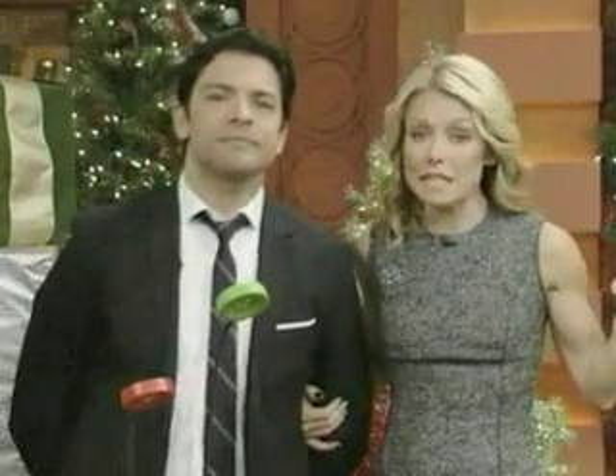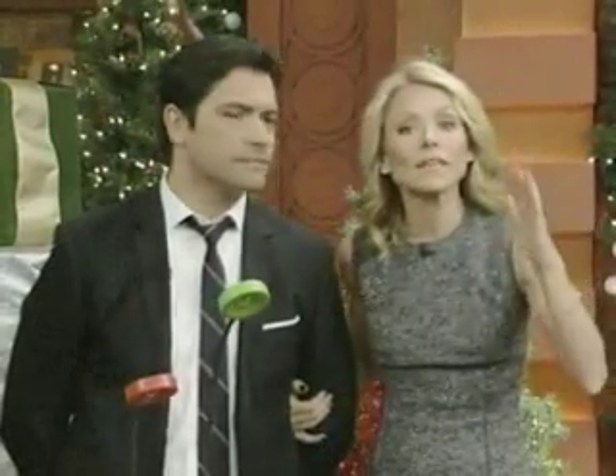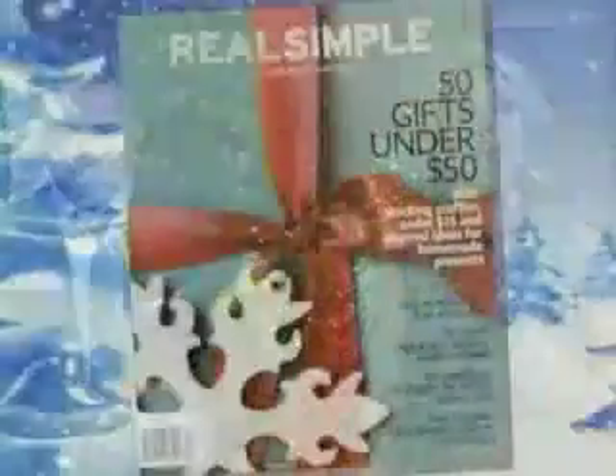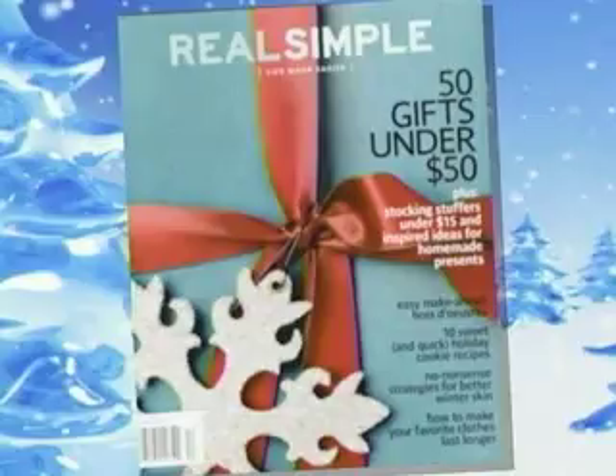We're all so lucky — this is the perfect time of year that you can give a gift to someone and make it a charitable contribution at the same time. Today we have gifts that give back for fifty dollars and under. Here to help us is Welcome magazine managing editor Kristen van Ogtrop.